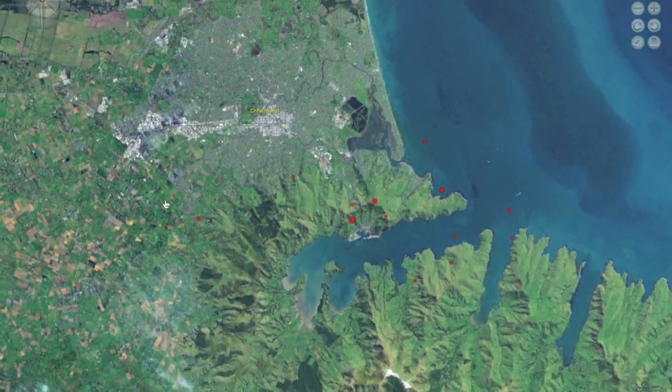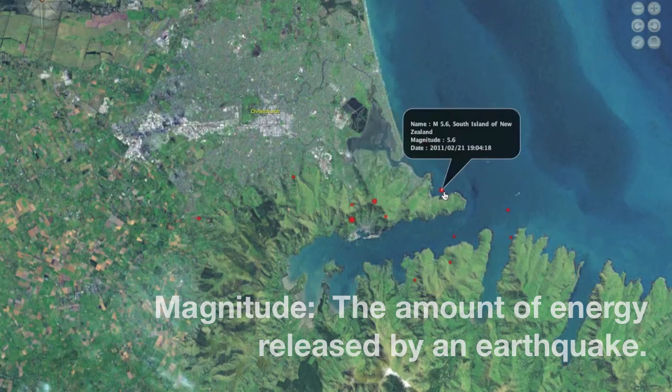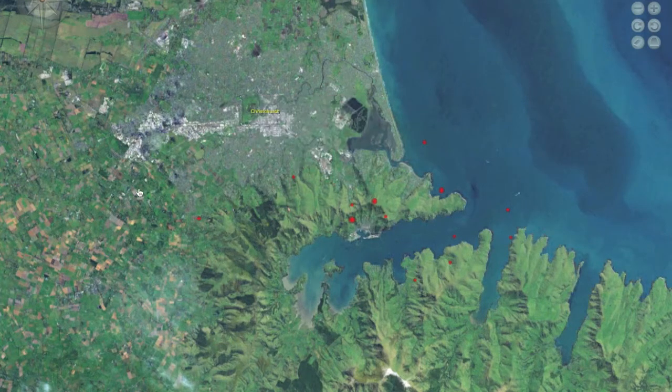This happened most recently on February 21st, 2011, when a 6.3 magnitude earthquake hit Christchurch, a community of 400,000 residents on the east coast of New Zealand. A number of smaller earthquakes, called aftershocks, followed.